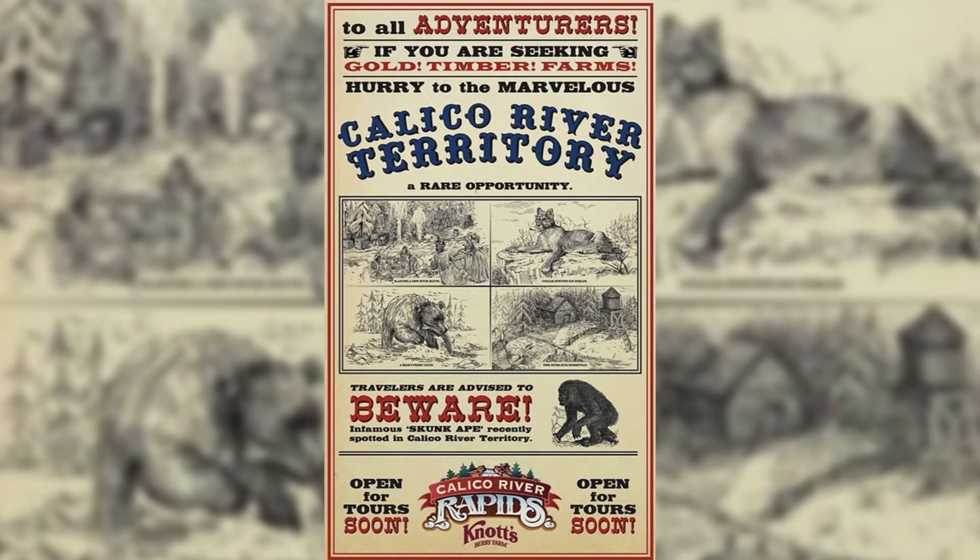I'll read it out to you right now. It says: 'To all adventurers, if you are seeking gold, timber, farms — hurry to the marvelous Calico River Territory. A rare opportunity. Travelers are advised to beware the infamous skunk ape, recently spotted in Calico River Territory. Open for tours soon — Calico River Rapids.'